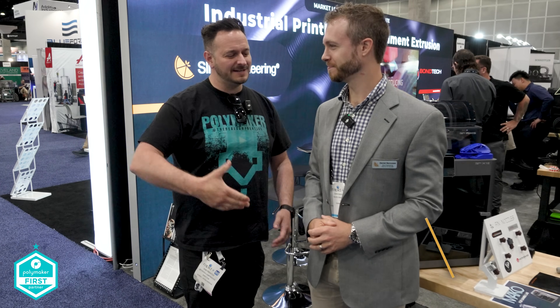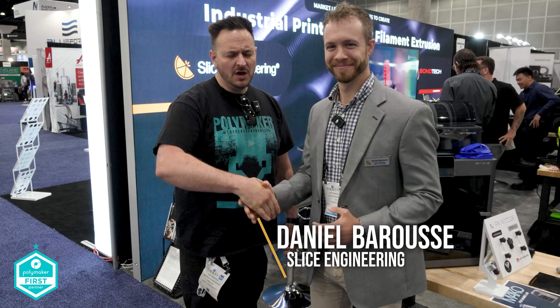Rapid TCT 2024. I'm here with my good friend Dan from Slice Engineering. We've got some very interesting news to bring you with Mako — it's not a shark. It's a hot end. Let's get straight into it.